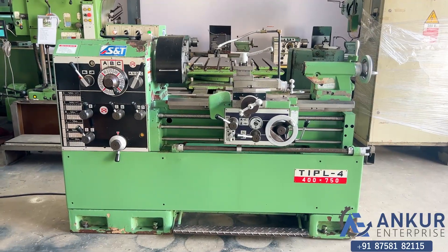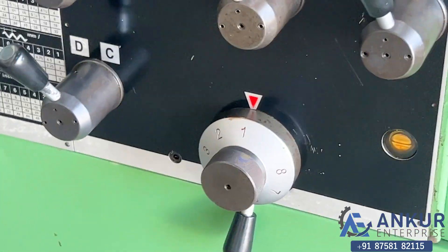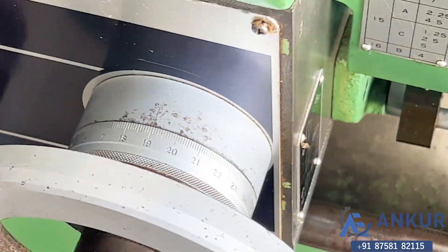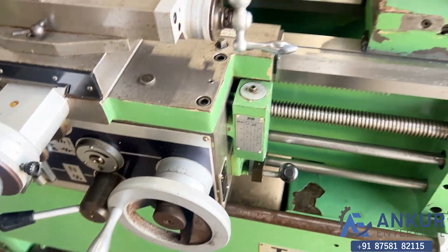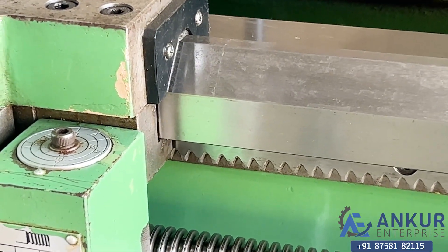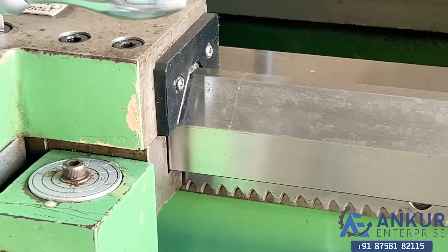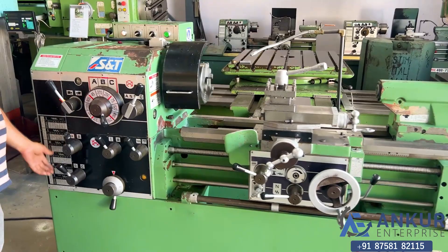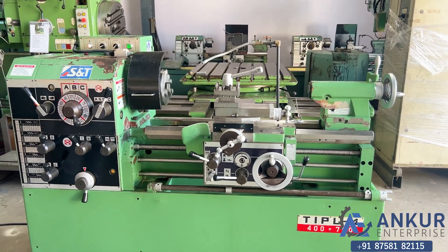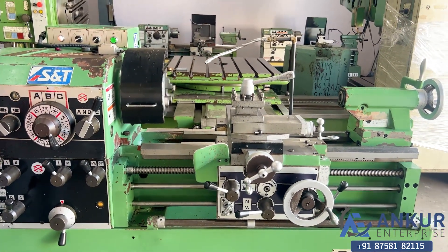Now we will see different feed rates of travel. Currently working at its minimum feed rate. Increase the feed rate — the feed rate has been increased. Increase the feed rate again — the feed rate has been increased.